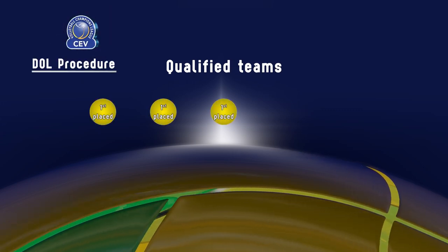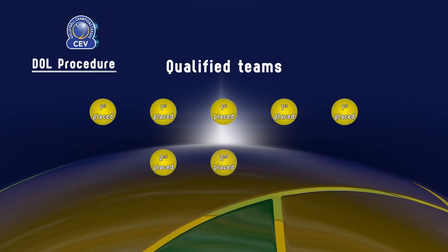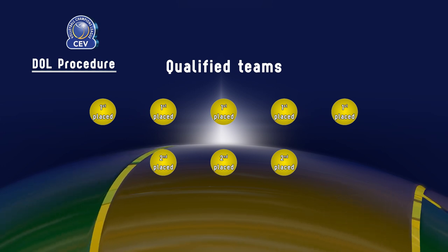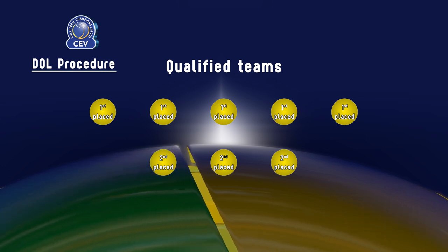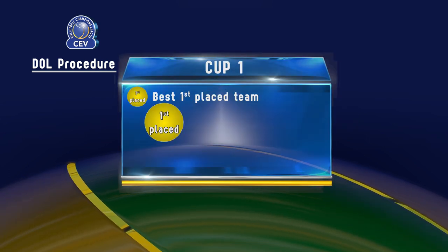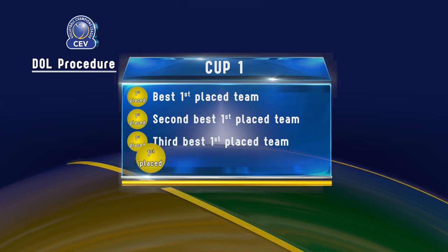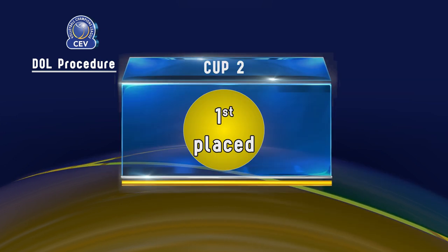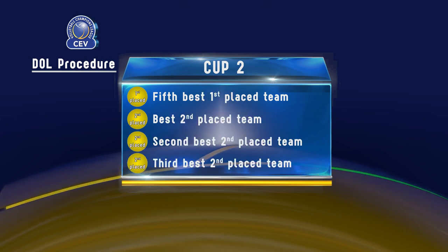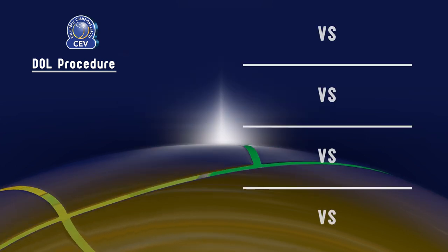There are eight teams qualified to the 2019 CEV Volleyball Champions League quarterfinals in both the men's and women's competitions. For both draws, these eight teams are split into two cups. Cup 1 has the four best first-place teams when comparing their respective results in their given pool. Cup 2 has the fifth first-place team along with the three second-place teams with the best results.